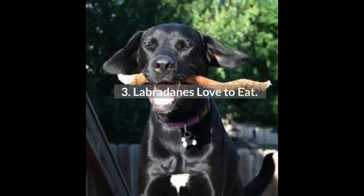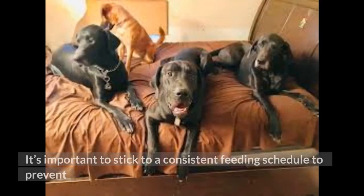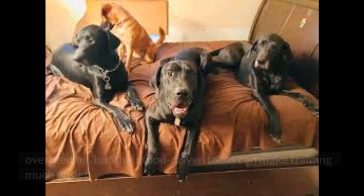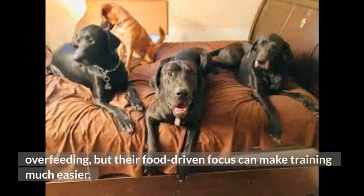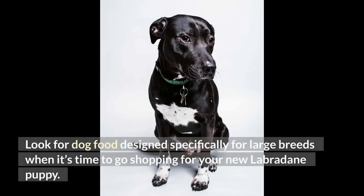Fact 3: Labradanes Love To Eat. Unlike some breeds and mixes, Labradanes love to eat. It's important to stick to a consistent feeding schedule to prevent overfeeding, but their food-driven focus can make training much easier. Look for dog food designed specifically for large breeds when shopping for your new Labradane puppy.